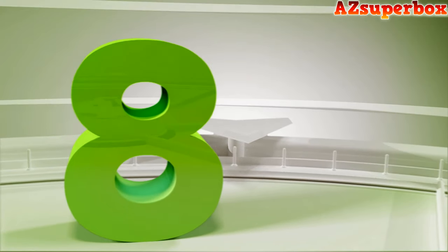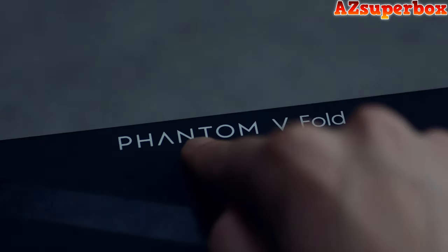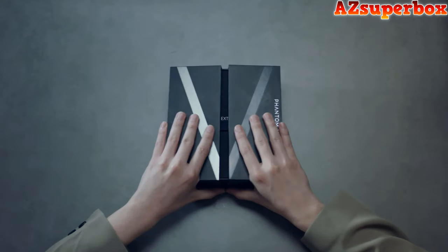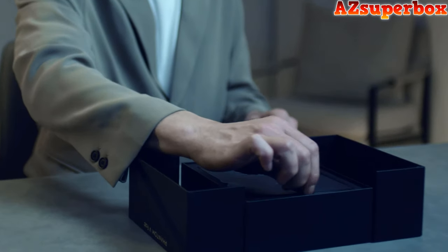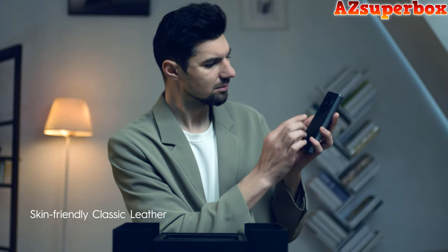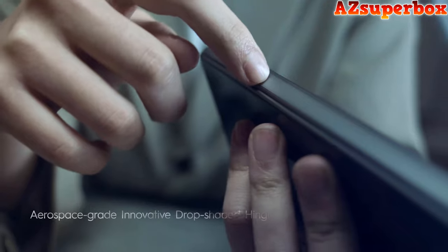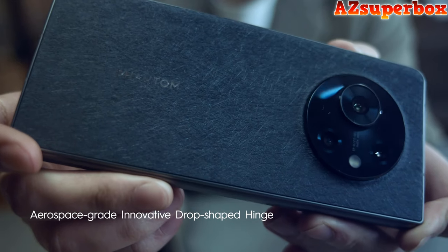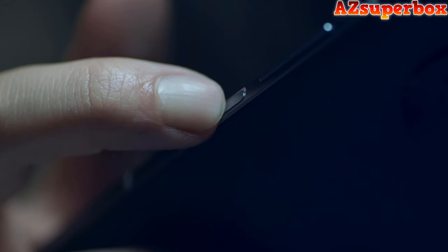Number 8: Tecno Phantom V Fold. The Tecno Phantom V Fold is a cutting-edge foldable phone with impressive dimensions, featuring a height of 159.4mm, unfolded width of 140.4mm, and a folded dimension of approximately 71.95mm. Weighing 299 grams, it combines sleek design with portability. The device boasts a substantial internal memory of 12GB plus 256GB or 12GB plus 512GB, utilizing LPDDR5X RAM and UFS 3.1 technology.